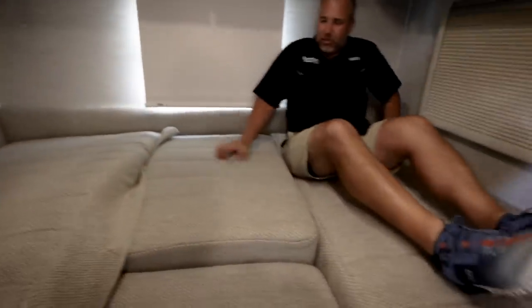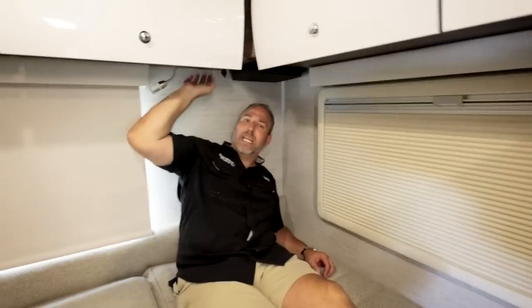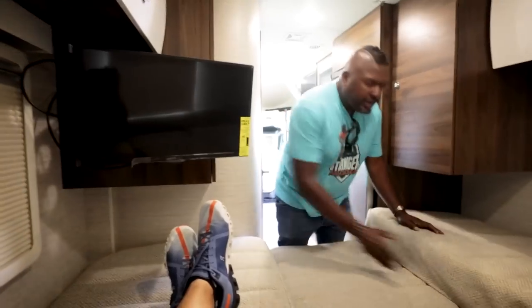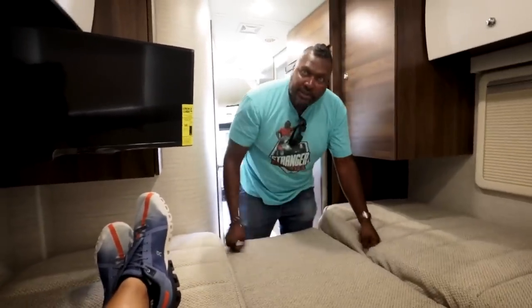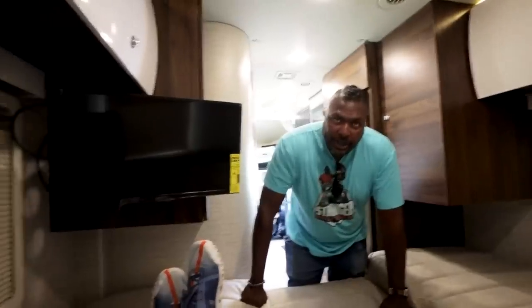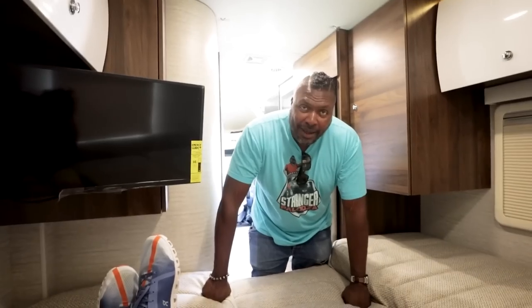In the rear bedroom there's a smart TV, lights, USB ports, and a 110-plug for a CPAP machine. There's also a pull-down tray for your phone and items you carry to bed. Lots of cabinetry surrounds the bed — deep cabinets with LED mood lighting that can change color, including blue. There's also an emergency exit window at the rear.